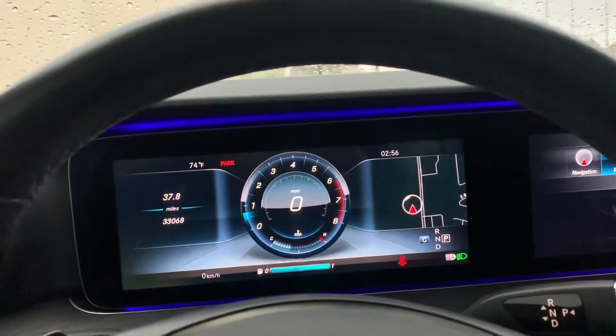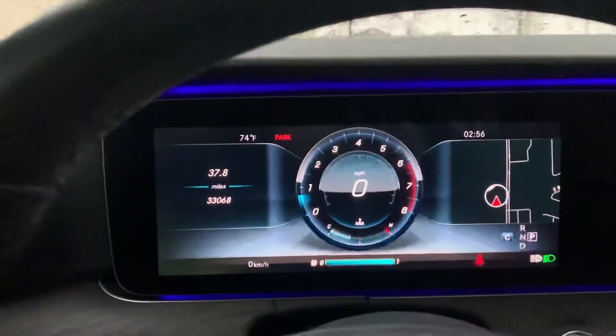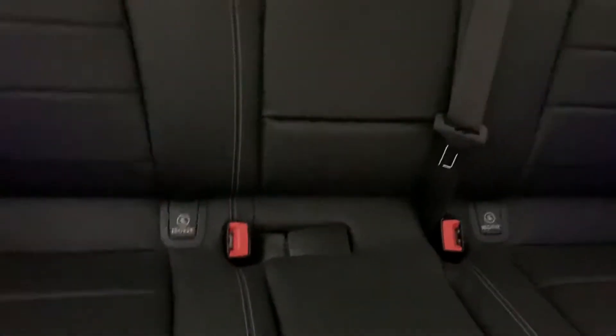This is a gorgeous black on black Mercedes with rear wheel drive. As you can see, it is gorgeous inside — it's got that blue ambient light. Here's what the second row looks like. Good looking car.